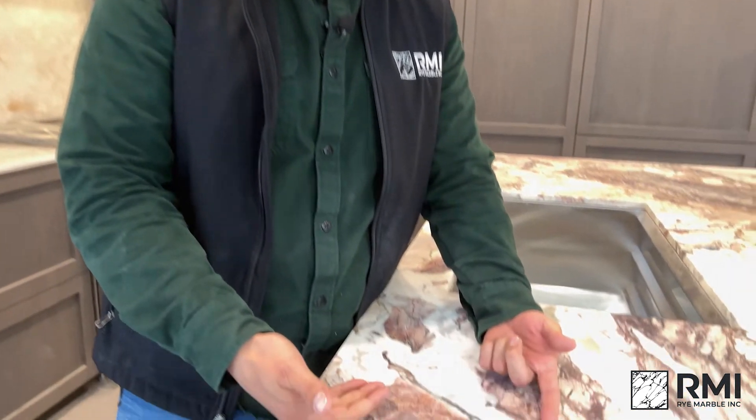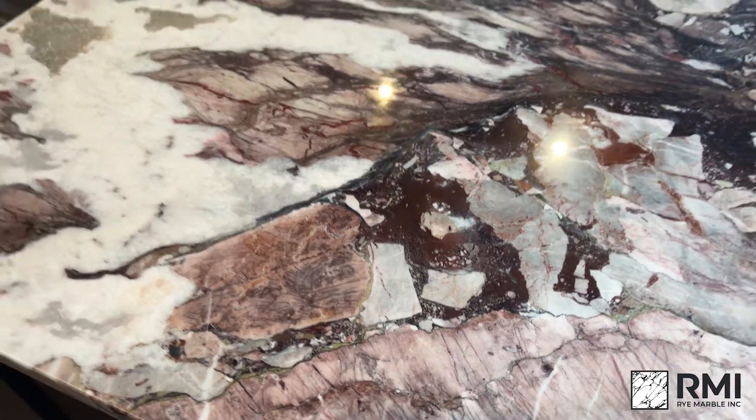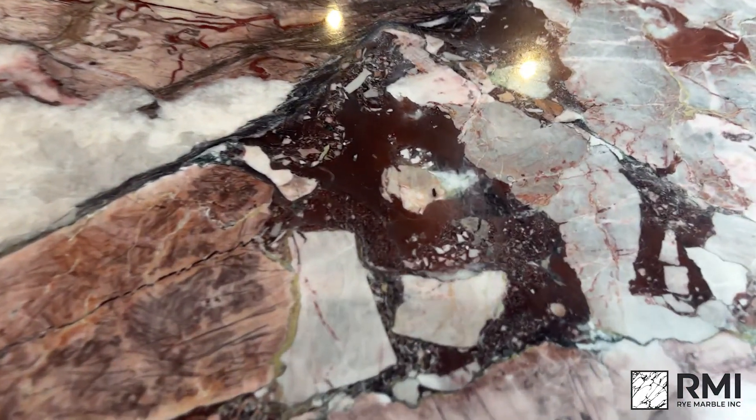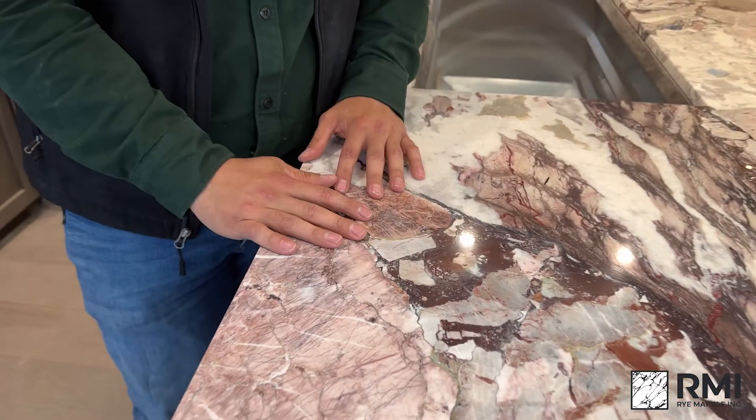When a stone slab is made it's actually coated in resin to fill in any fissures, pits, or holes that may be there. If it's natural stone, expect it to have some filled-in inclusions — most of the time you're not even going to realize they're there. Right here we have a factory fill. If I didn't point this out you might never know, but this is factory filled — meaning the slab came like this from the manufacturer. In fact, without this fill these slabs would just crumble apart.